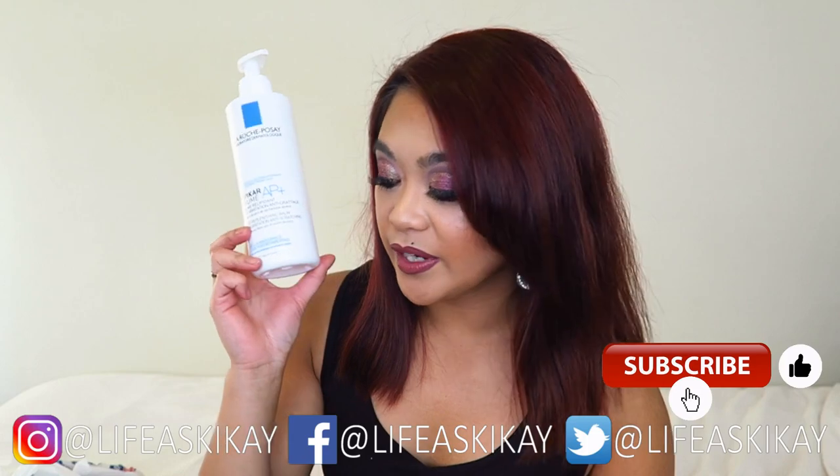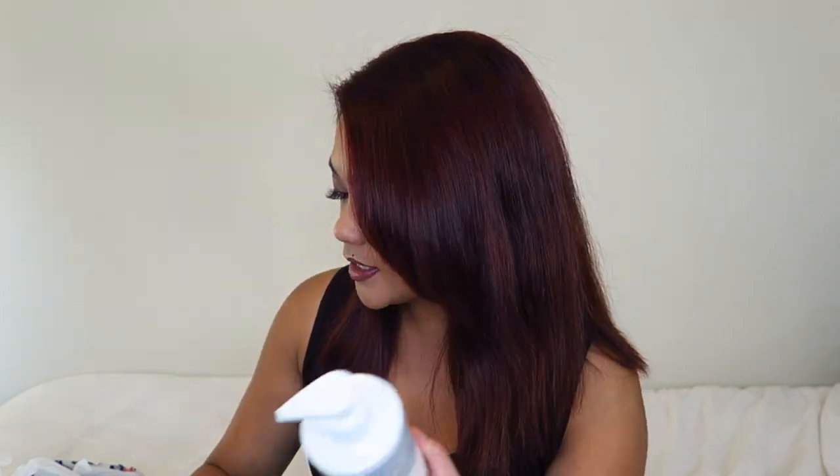I stumbled across another skincare line I'm incredibly happy about. A workmate recommended I try La Roche-Posay — a French skincare brand. Everything on the bottle is in French, so when I first started using these I had to read the fine print to figure out what each product was for. A few of these I bought a while back and have been testing out, and they actually really work for me. I'm going to make a whole separate video on the La Roche-Posay line I've been testing, but I wanted to purchase a few more pieces to share in this haul.